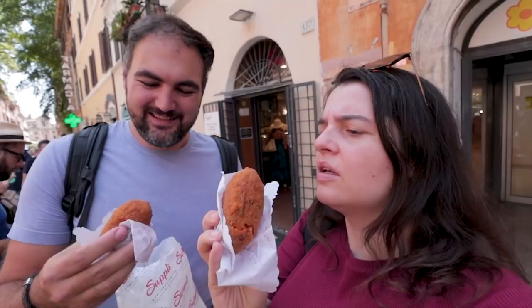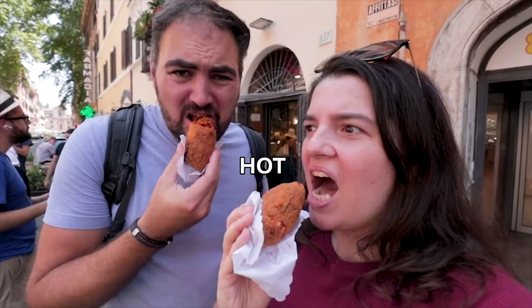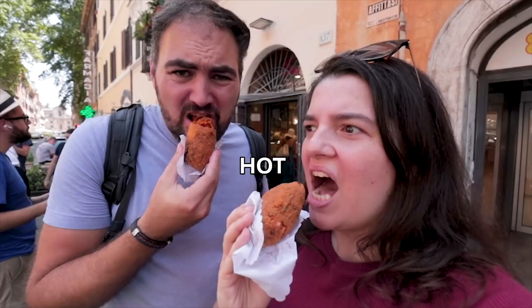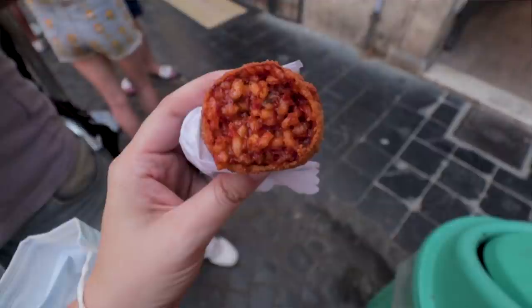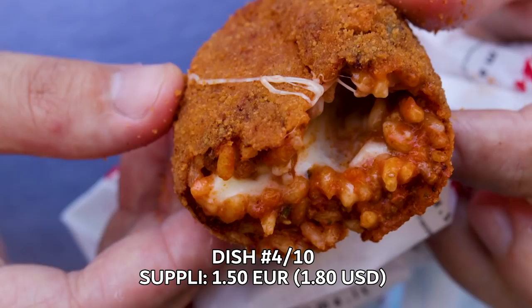This is a supplì — it's a fried ball filled with rice and cheese. It smells saucy. So this is basically a rice ball filled with tomato sauce and some melted cheese on the inside, really crunchy on the outside — it's been deep fried. Italian food is one of the most famous cuisines in the world, and this is the sort of stuff I'd never even heard of. It is super, super gooey. Really cheap — only one and a half euro each. Really filling.